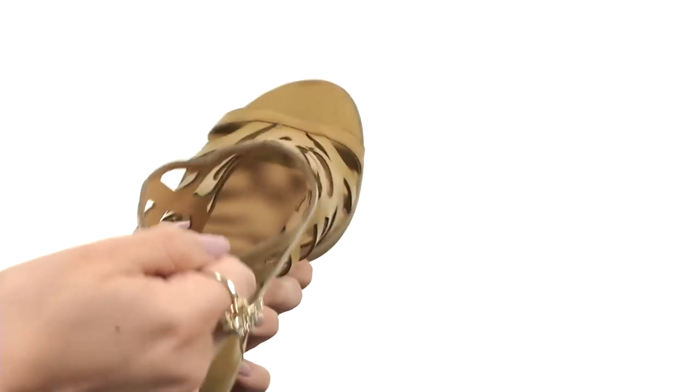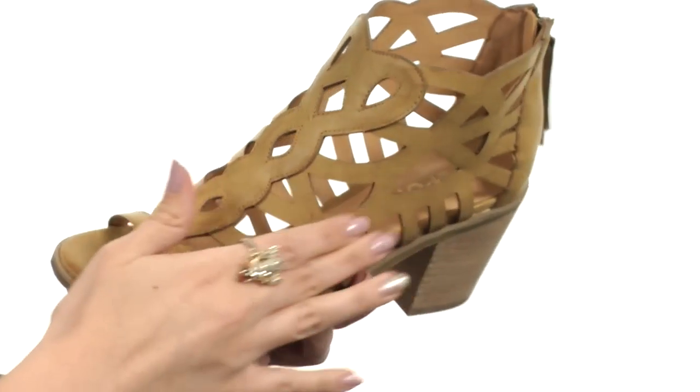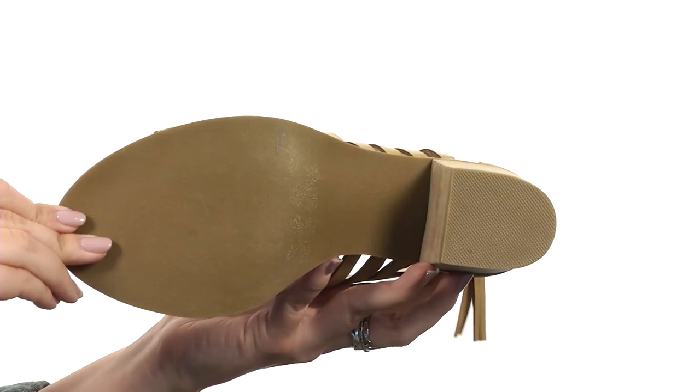There is a peep toe in the front. You've got a zipper closure in the back with a fun little tassel design there for added look. It's got a soft man-made lining with padding in the footbed. It's all gonna sit on a stacked block heel with a man-made outsole.